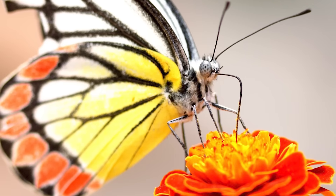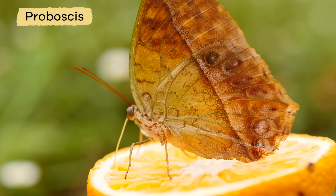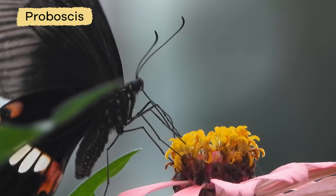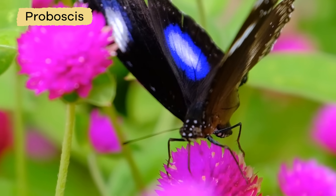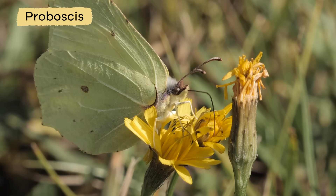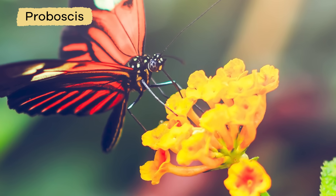A butterfly drinks from a flower or rotting fruit using a long tongue called a proboscis. The proboscis enables them to suck up all the nectar from the flower — it is like a straw. Butterflies live on liquid because it would be hard to suck up solids with their proboscis.